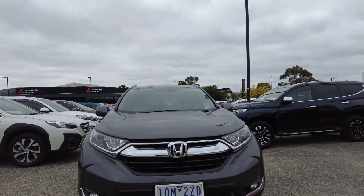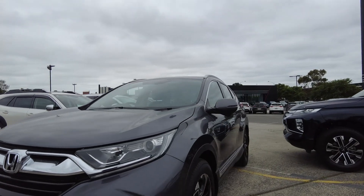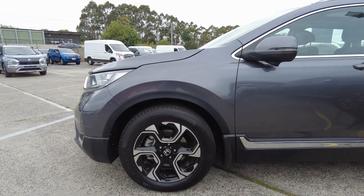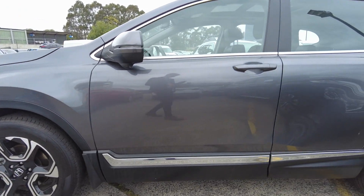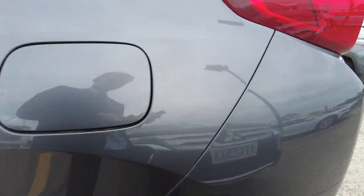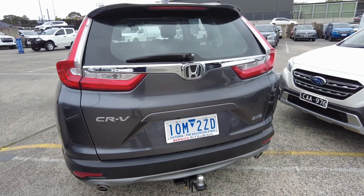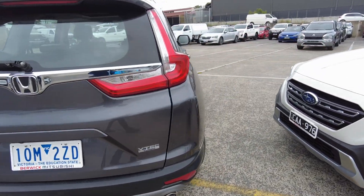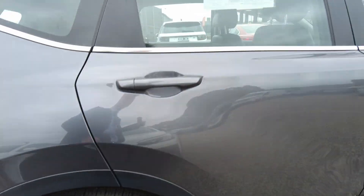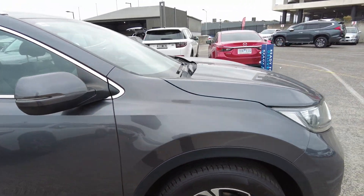We'll start off at the front and we'll make our way around the side of the car. Overall, the outside of the car is in very good nick.